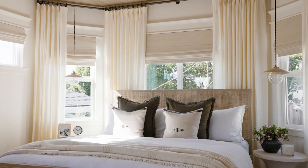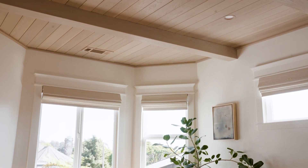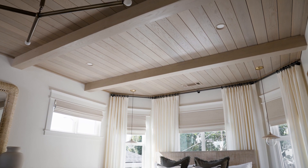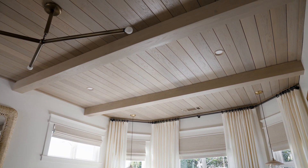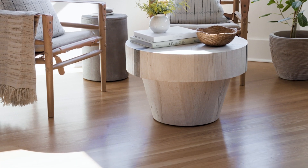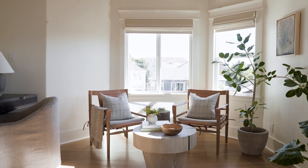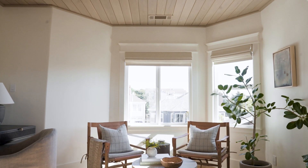I wanted to keep the casings similar to what they have throughout the rest of the home, so we did the trim in a creamy white. But I wanted to add some interest, so we did this whitewashed, bleached kind of tone on the ceiling. We kept their existing floors and stained them to a less orange color so they would coordinate with the ceiling — that way, if they decide to refinish later, they can keep their original floors and it all flows.